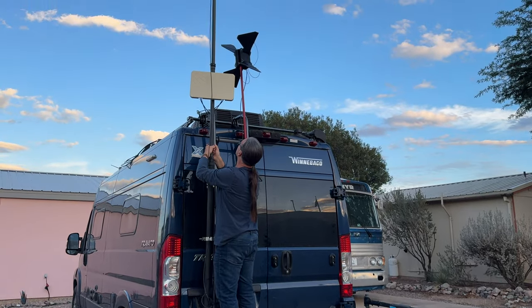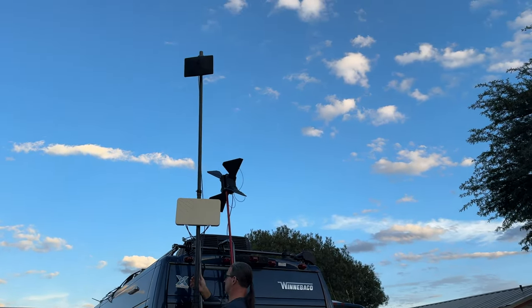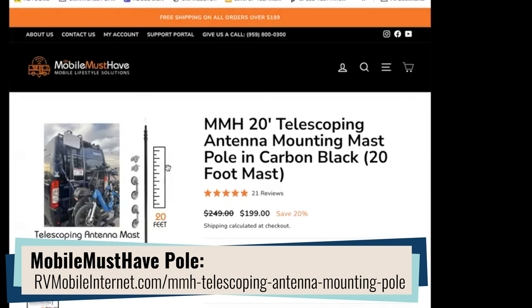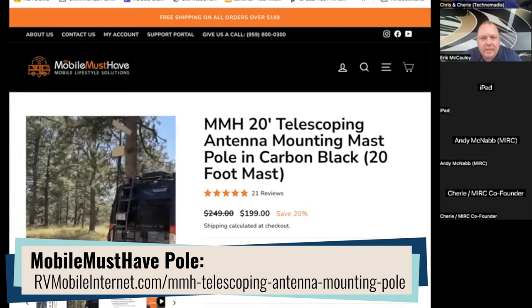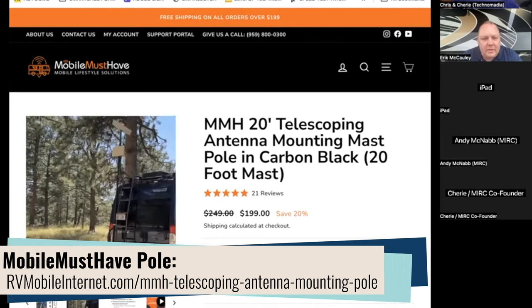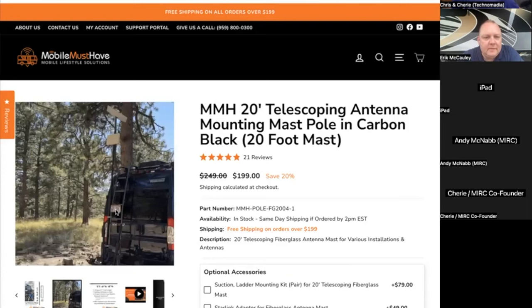Now let's talk about mounting and general accessories — we've got the pole mount. Chris has that on the van. Garrett gave us the prototype to try out — he had this pole custom made. It's been on our van for two years, held up great, looks great, functions really well.